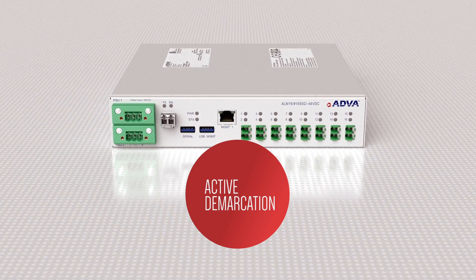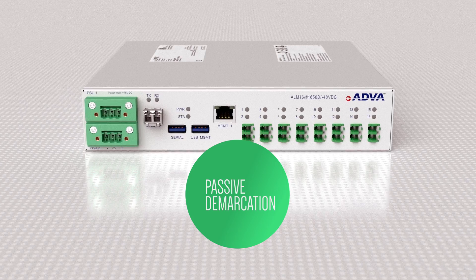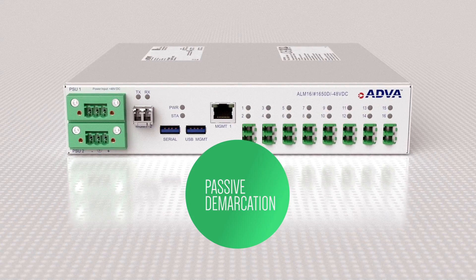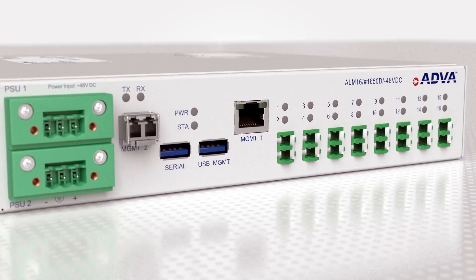Traditionally, an operator would have to use active demarcation devices to do this, but this brings significant cost. Instead, we use passive demarcation. Not only does this significantly drive down the cost of the solution, it also radically widens the application space of our ALM.